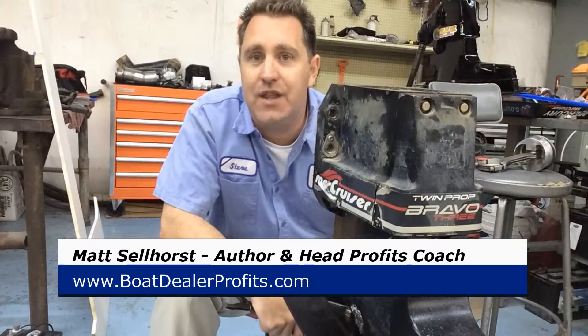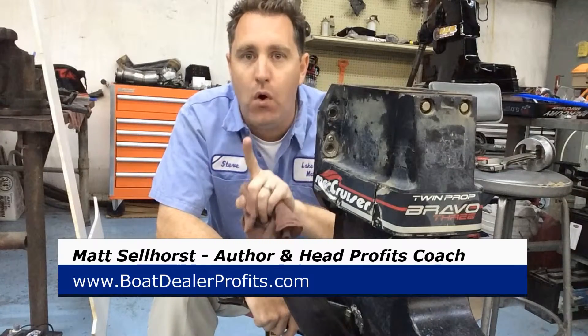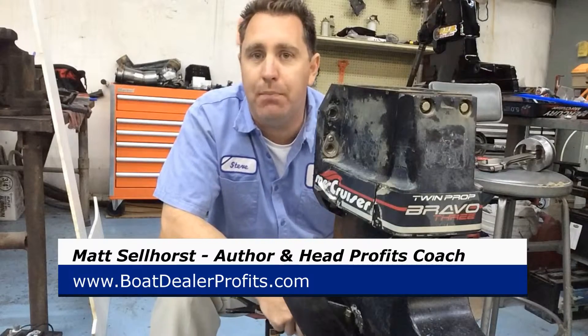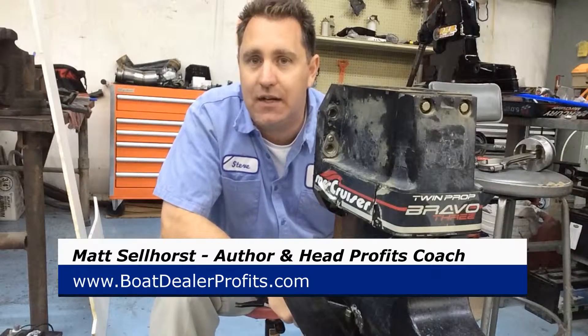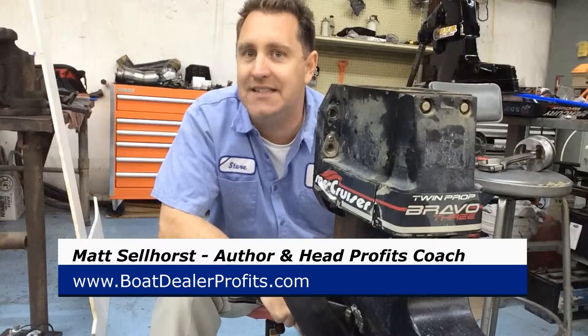So join me down for my session, the five guerrilla marketing techniques. As a matter of fact, we're going to create one full campaign that you can put in place in your boat business when you get back to your dealership. That's going to be complete from A to Z. All you have to do is install it.